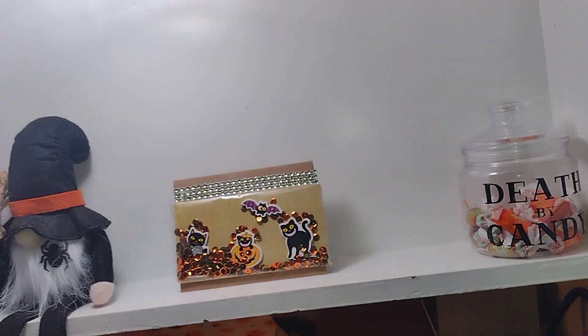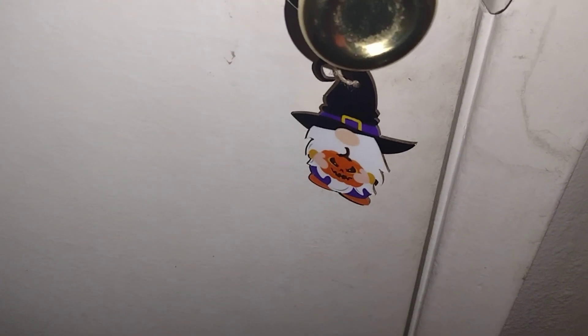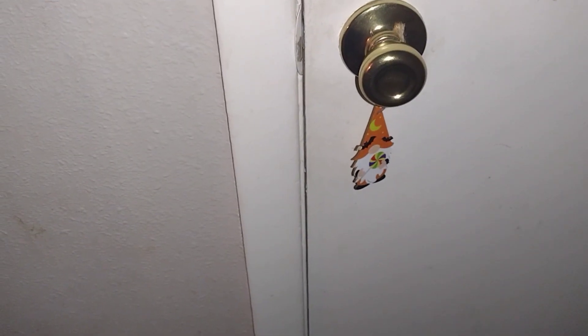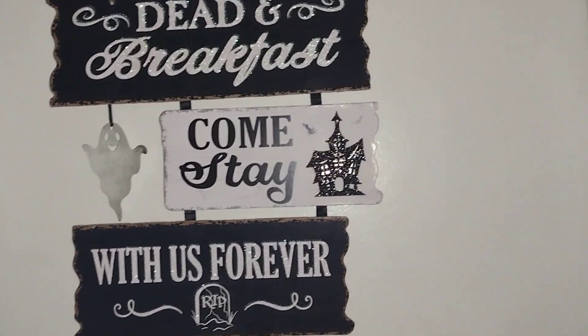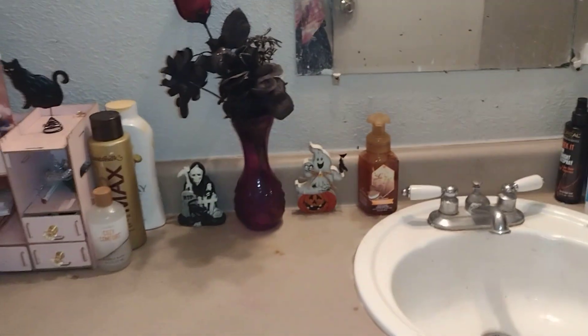I'm gonna take y'all to the bathroom first. I wanted to show you these little cute craft sticker guys too — I put them on the door. Turn around — this is my other sign I was telling you about that I got from Dollar Tree. The other one is in the front room. I decided to put one here by the bathroom since the bathroom is decorated for Halloween. Now I'm gonna take you in here, and this is where we're gonna end the video.